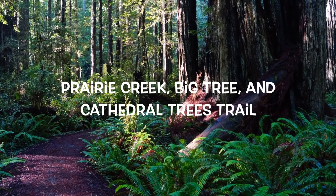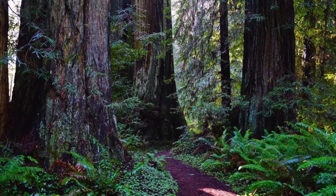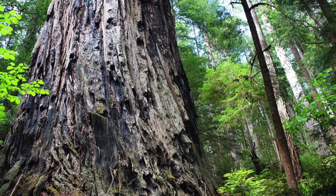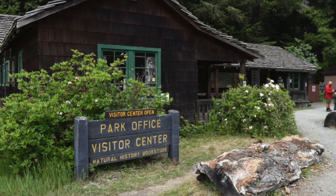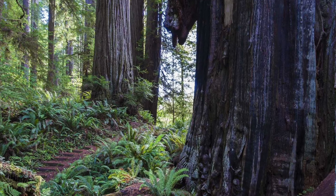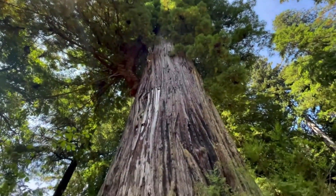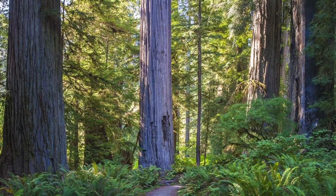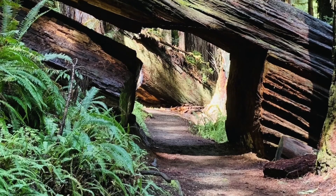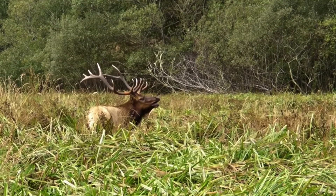The Prairie Creek, Big Tree and Cathedral Trees Trail is a 2.9 mile long loop in Prairie Creek Redwood State Park and takes about 70 minutes to hike. Starting at the Prairie Creek Visitor Center, you'll wander along the Cathedral Trail and past the popular Big Tree Wayside and Elk Prairie. You'll love the combination of the old-growth Cathedral Trees Grove and the creek. And there are also two tree tunnels, and again, good chances to spot a Roosevelt elk.